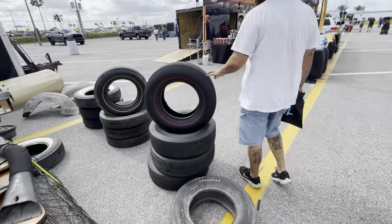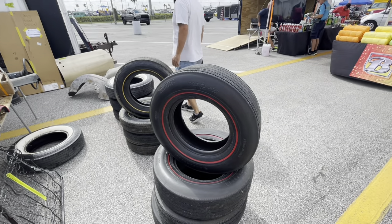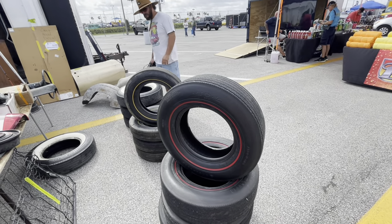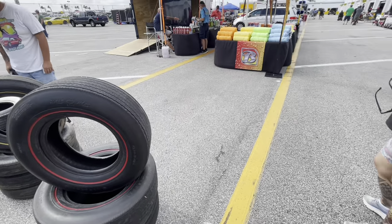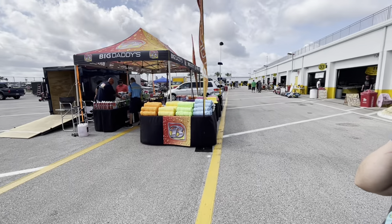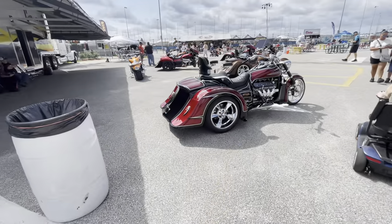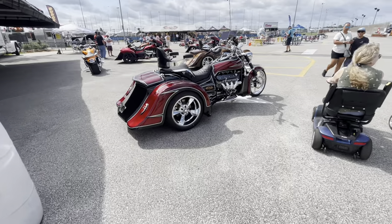Look here — it's an old set of redline tires. I need some of them redlines to go on the original wheels I've got. There's some shiny stuff over there, Leslie. We're at this Challenger motorcycle tent.